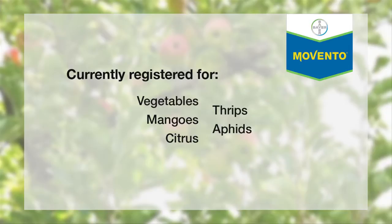Movento is at the moment registered in vegetables. It's registered in mangoes and citrus as well. Most of this is for thrips or aphids, those sort of sucking insects.